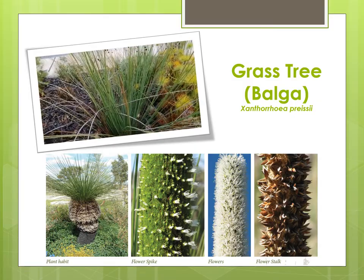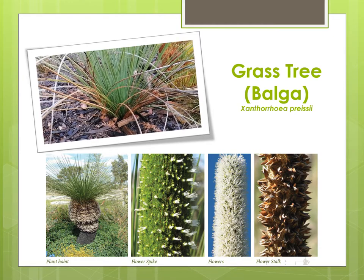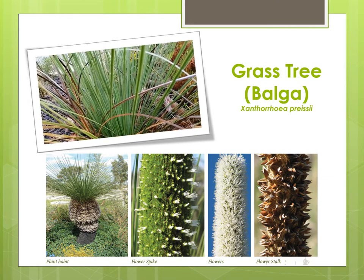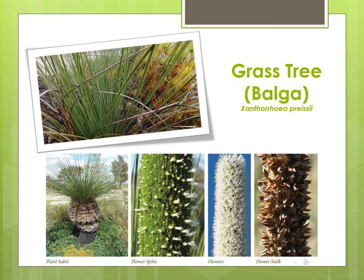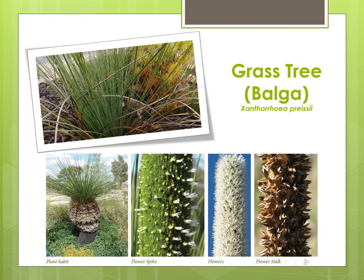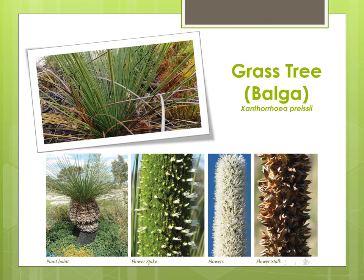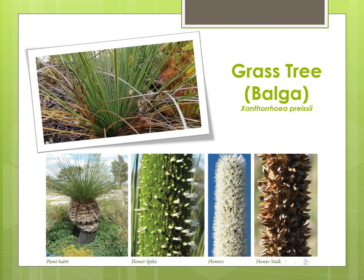Grass trees were an important plant for the Noongar people as they have lots of uses. Like many other plants the flowers were used to make a sweet drink. Gum from the flowering spikes was made into cakes and the dead spikes were used to make fire or as a spear shaft. Barty grubs were collected from the trunks of dying trees. The black resin from the trunk was used as an adhesive to attach spearheads to a shaft or to start a fire. Bunches of leaves were used as thatching material for the roof of a hut and when dried were made into torches.